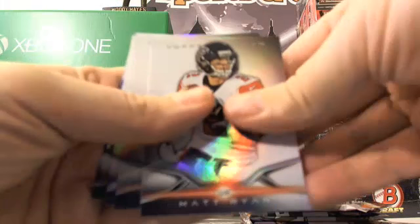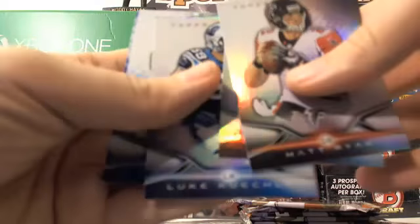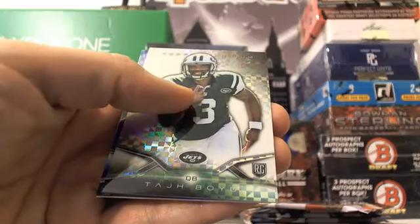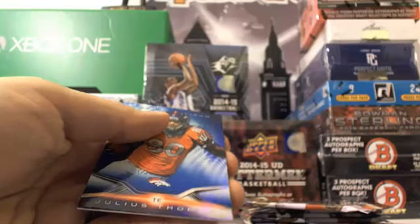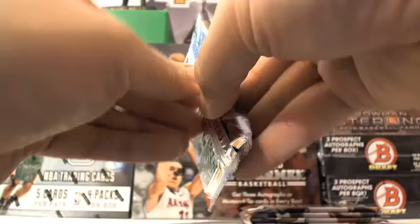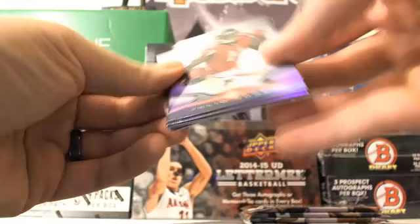We got a Matt Ryan, A.J. Green, Luke Kuechly, Todd Boyd X-Fractor — and he is cheesing in that picture, laughing at everybody who gets his card. Didn't avoid the Boyd this time. Julio Jones, Andrew Luck, Adrian Peterson, Andre Williams with a nice refractor, and then Tony Romo.